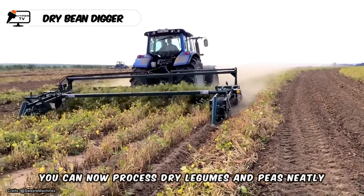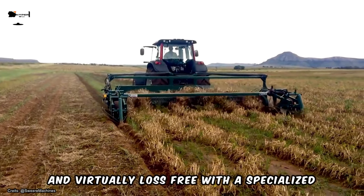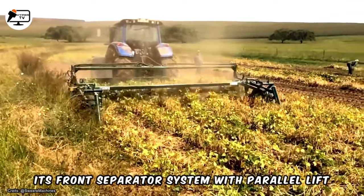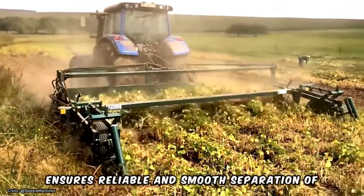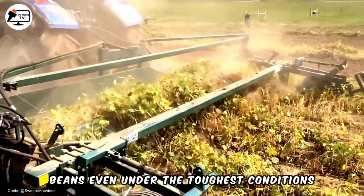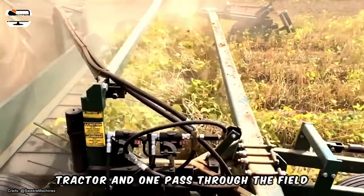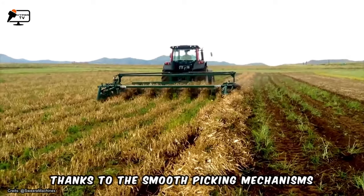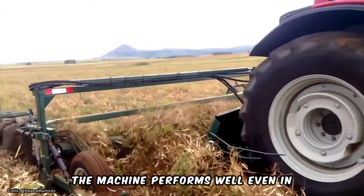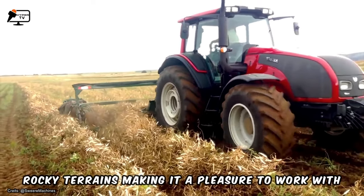You can now process dry legumes and peas neatly and virtually loss-free with a specialized machine from Sweer Machines. Its front separator system with parallel lift ensures reliable and smooth separation of beans even under the toughest conditions. Harvesting requires just one person, one tractor, and one pass through the field, thanks to smooth picking mechanisms that ensure seamless crop flow to the cutter bar. The machine performs well even in challenging operating conditions such as rocky terrains.